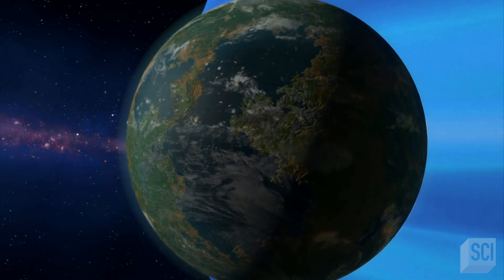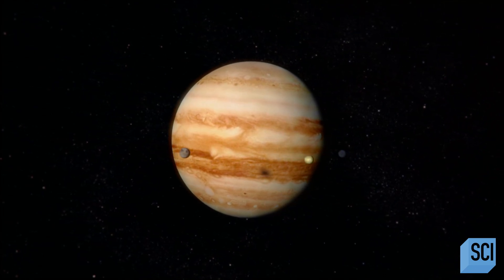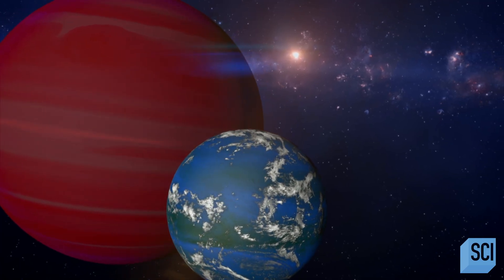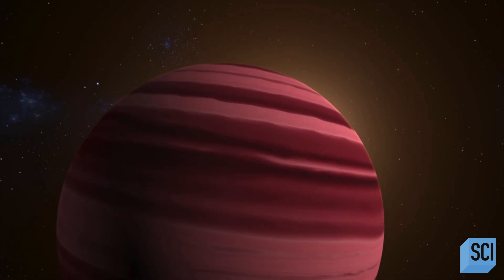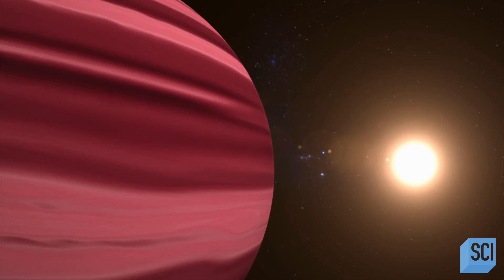In our solar system, Jupiter orbits pretty far from the Sun, and its icy moons are icy — the water is frozen. But if Jupiter happened to orbit where the Earth is, those icy moons would be liquid. They'd have liquid water on their surfaces and maybe atmospheres. When we look at these other stars, we see these giant planets orbiting right where they'd be getting as much light and heat as the Earth does. If they have these kinds of moons, that might be a really cool place to look for life.